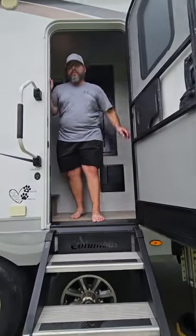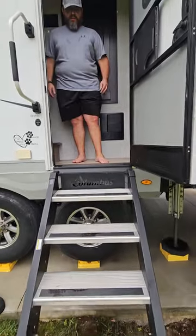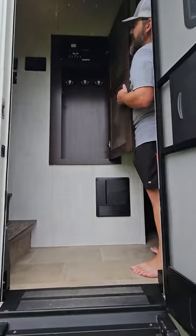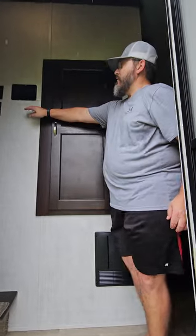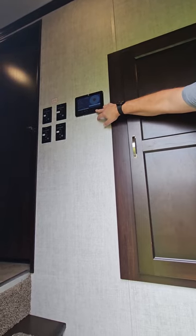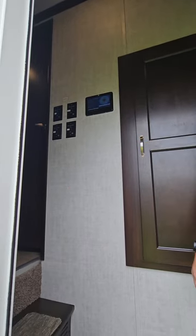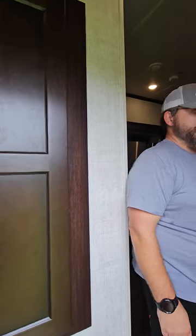Good afternoon. Welcome to our 389FLC. First thing you'll notice is we have the solid steps at the front. Right here is the control panel for your slides, lights, and tank heaters. We have upgraded to the larger LCI leveler control system. This unit has six slides — four are Swintec and two are rack and pinion.